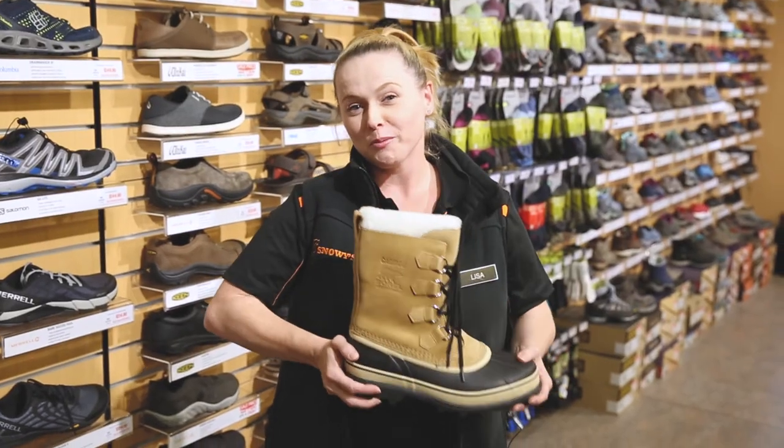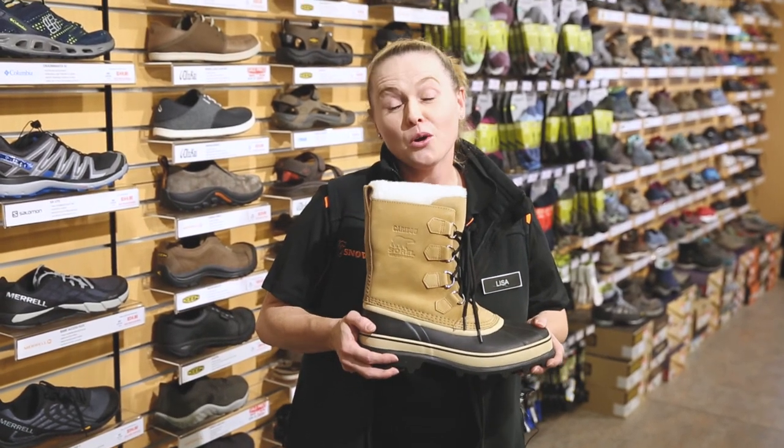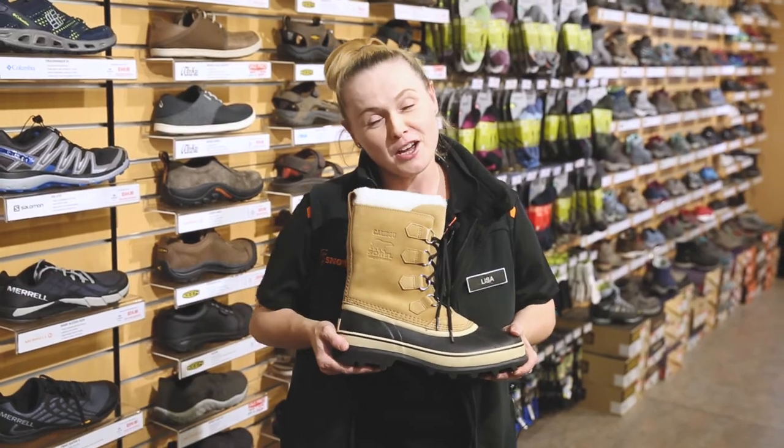So if you want to check the Sorel Caribou boot out, go onto our website, which is snowys.com.au. We deliver to most of Australia free. We'll see you next time.